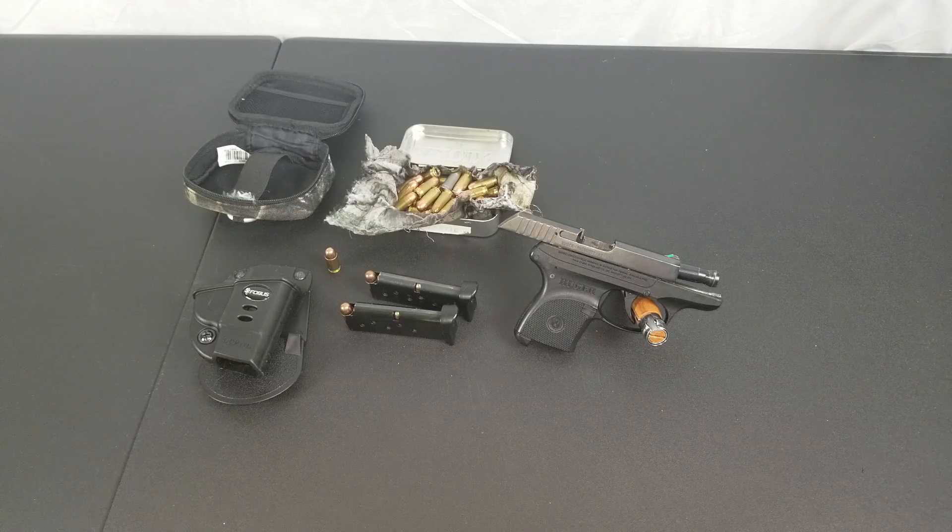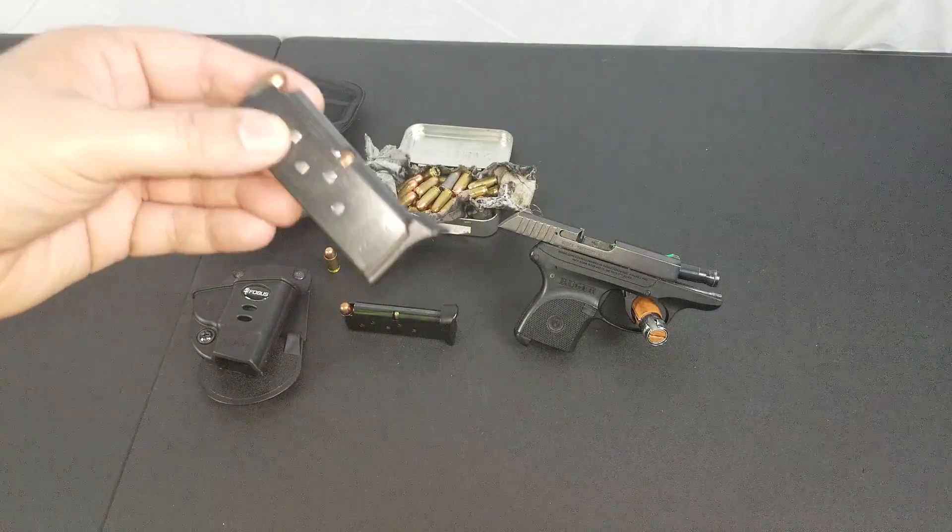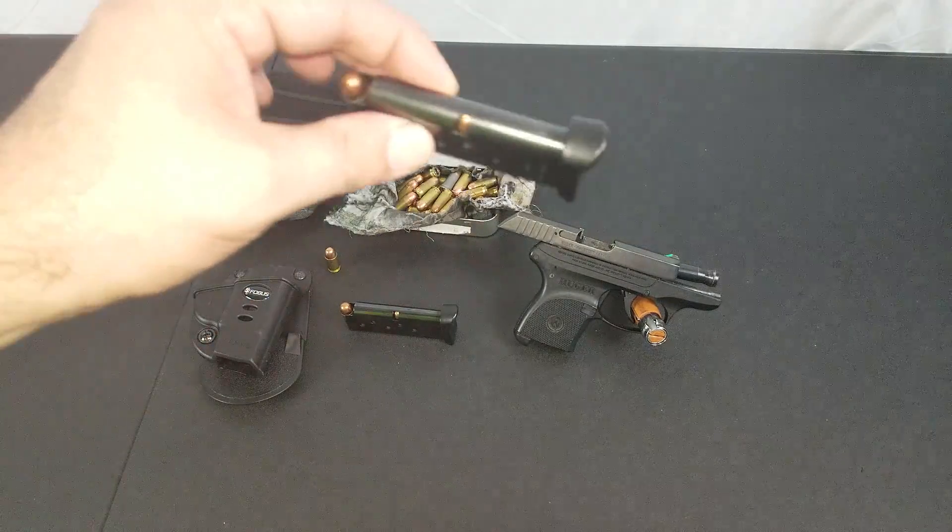It comes with one six-round mag. I had to buy the second mag — they're about $35 a piece, which is why I only have one.